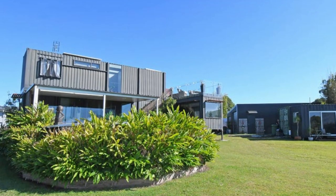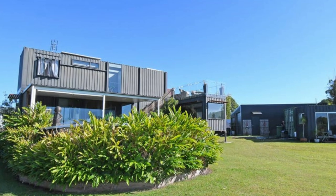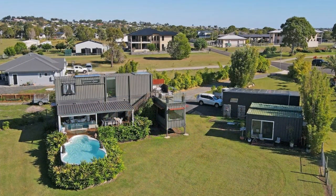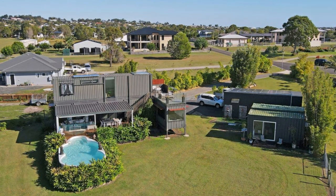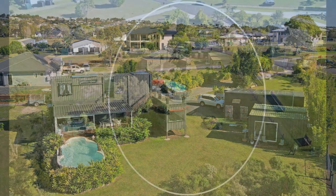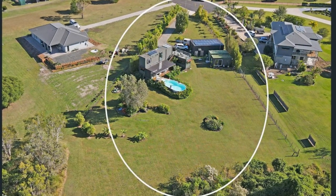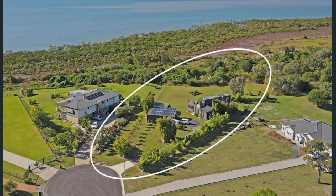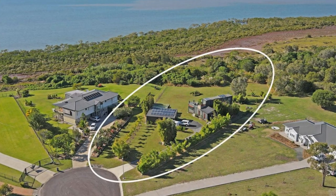Constructed from three shipping containers, this exceptional property offers a harmonious blend of functionality, style and natural surroundings. In this video we showcase a one-of-a-kind shipping container homestead with a swimming pool, situated on over half an acre of picturesque land in the stunning neighborhood of Riverheads, Queensland, Australia.